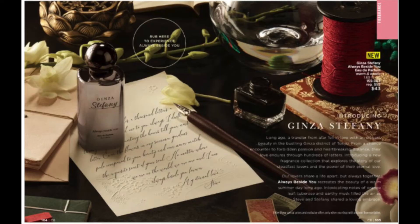Part of the Ginza Stephanie Collection, Always Besides You Eau de Parfum has intoxicating notes of orange leaf, tuberose, and earthy musk. Make sure to rub the fragrance circle on page 104 to experience this warm and exotic scent. $43.00 for the bottle.